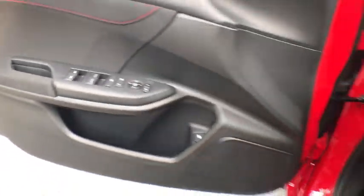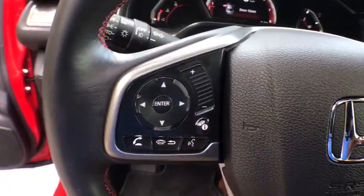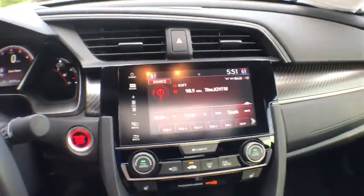Power windows, electronic stability control, heated front seats, trip computer, brake assist, remote keyless entry, tachometer, power moonroof, panic alarm, tilt steering wheel, cloth seat trim, driver vanity mirror.